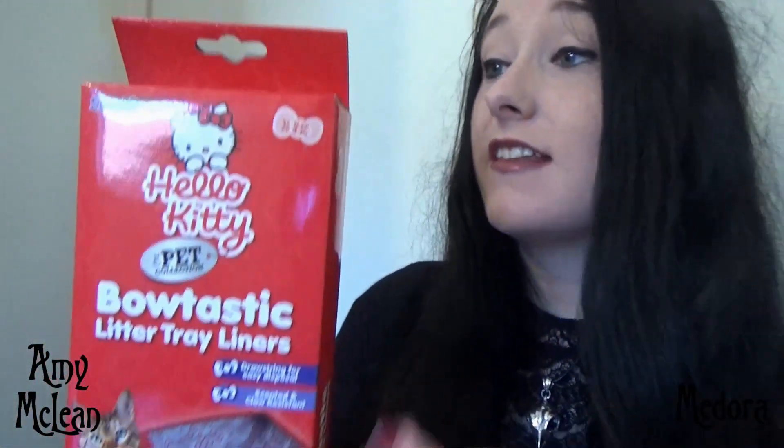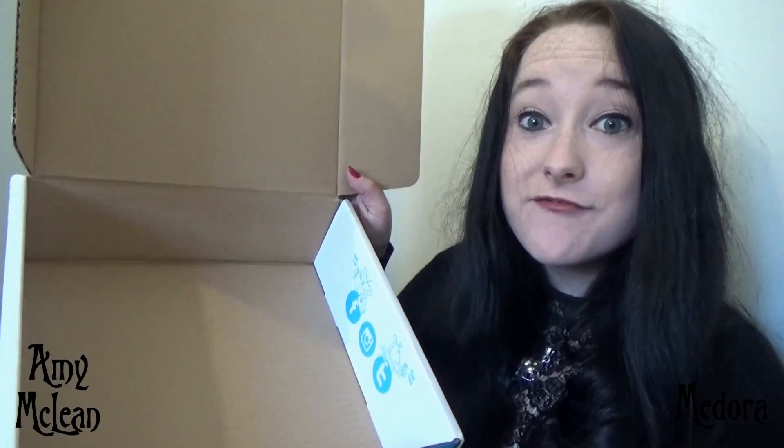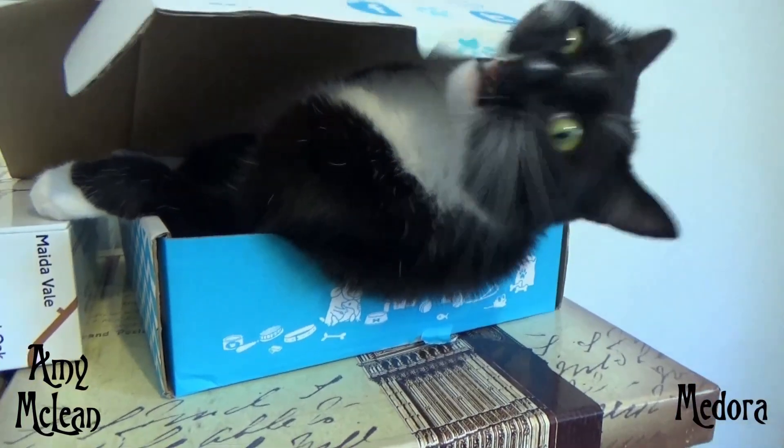How cute are these! Lastly, we have some Hello Kitty litter tray liners. Now because Medora is an indoor cat she does use a litter tray, so these will come in very handy indeed. And every cat's favorite bit — the empty box!